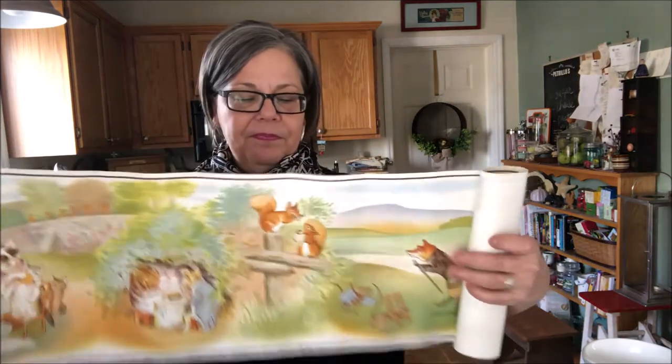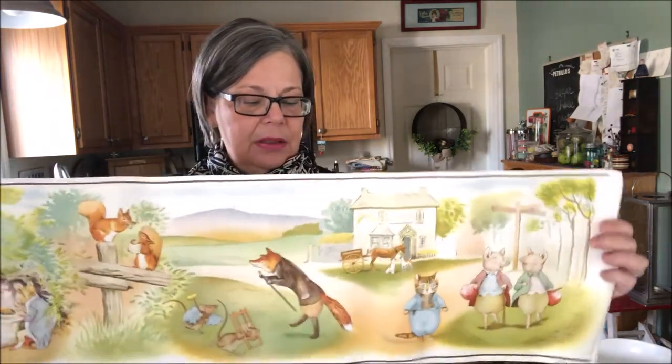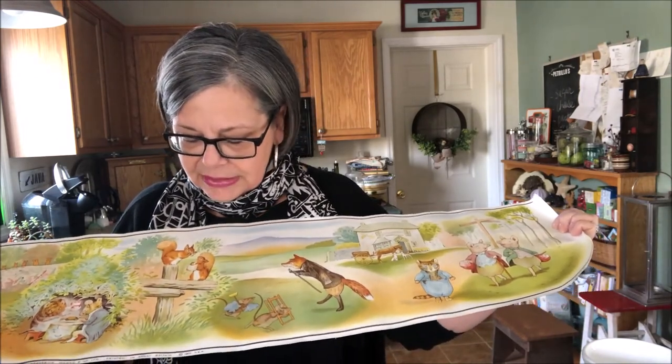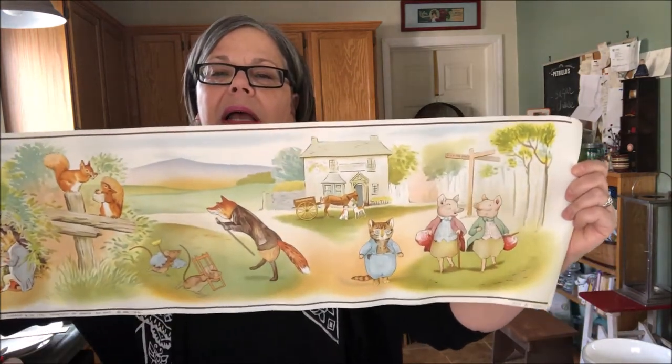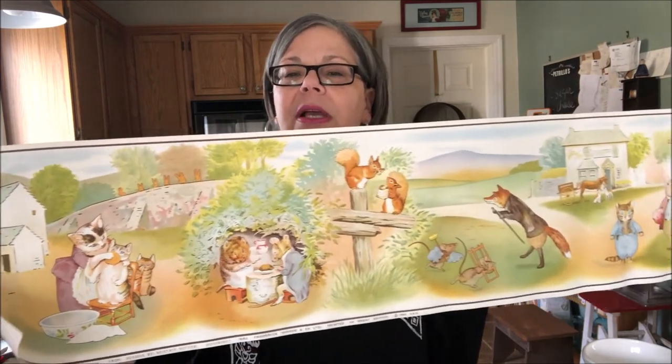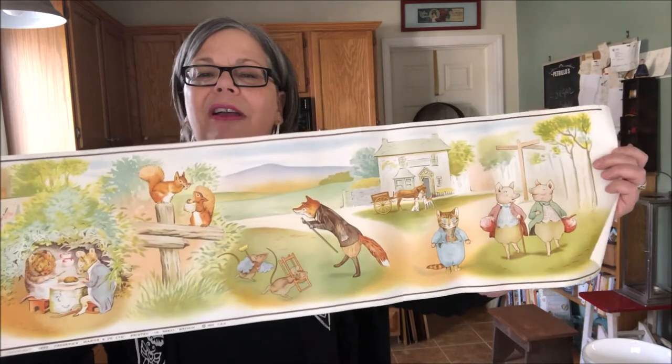The last piece I got at the flea market was this Beatrix Potter print, dated 1952. I'm probably going to use this for some kind of mixed media art project. It was a dollar, so I really couldn't pass it up — I know you can relate to those things you just can't pass up. So that's my finds from this past weekend. I hope your week is great and happy hunting!